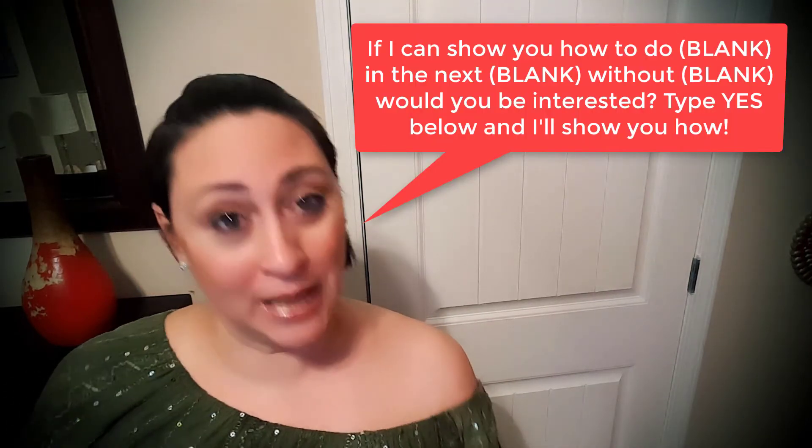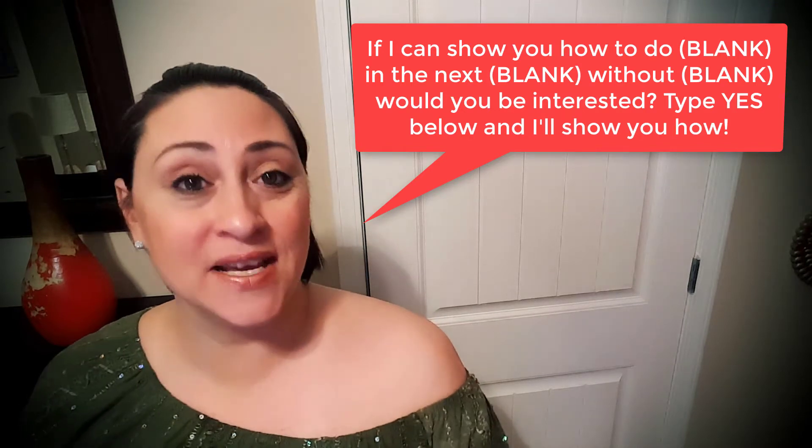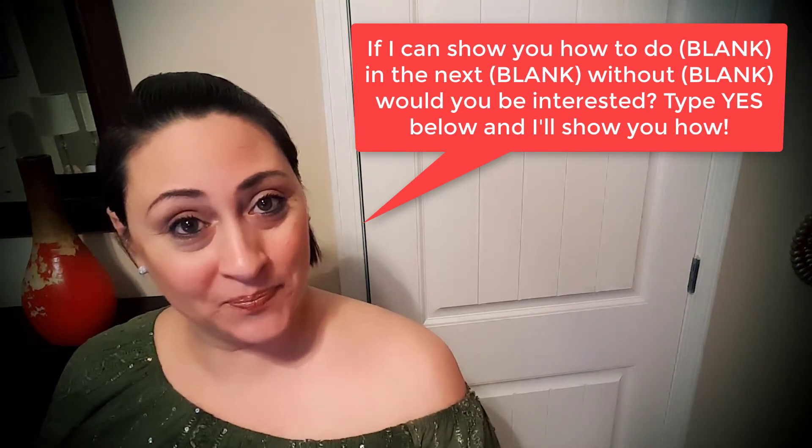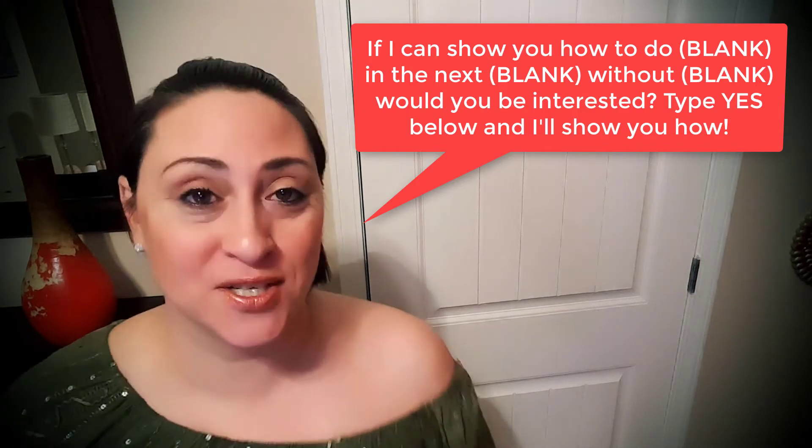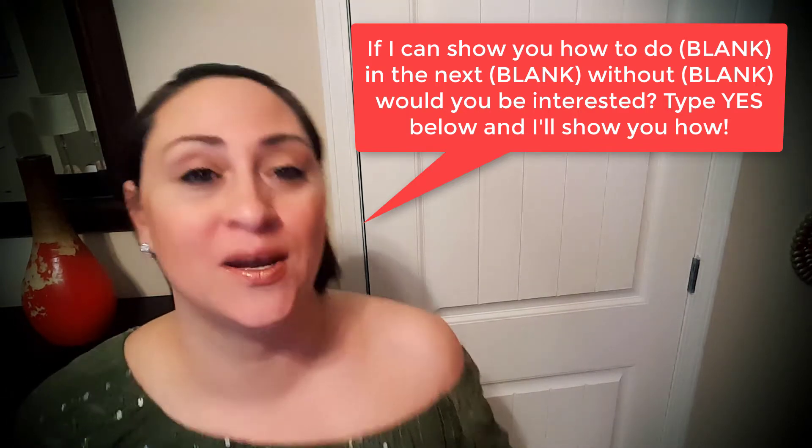What do I mean about curiosity? Let me give you an example. Here's an assignment I want to give to you right now — after I review it, go pause this video, go do it, and then come back and finish watching. Go to your Facebook wall and type this in, filling in the blank: "If I can show you how to do blank in the next blank without blank, would you be interested? Type yes below and I'll show you how."